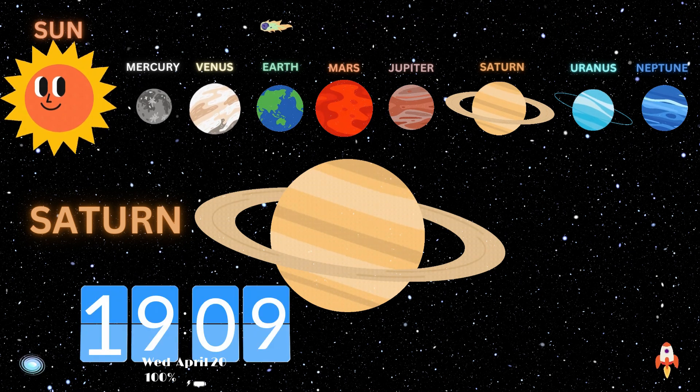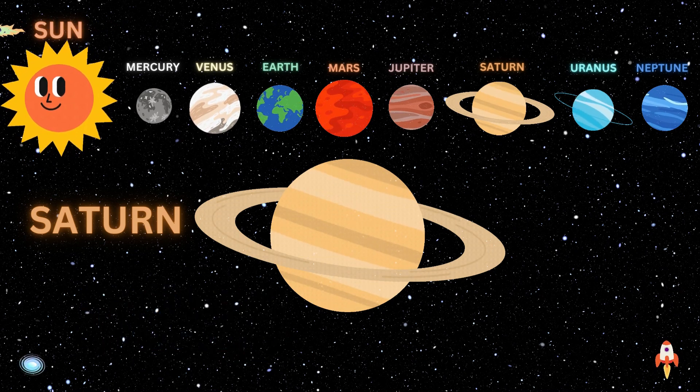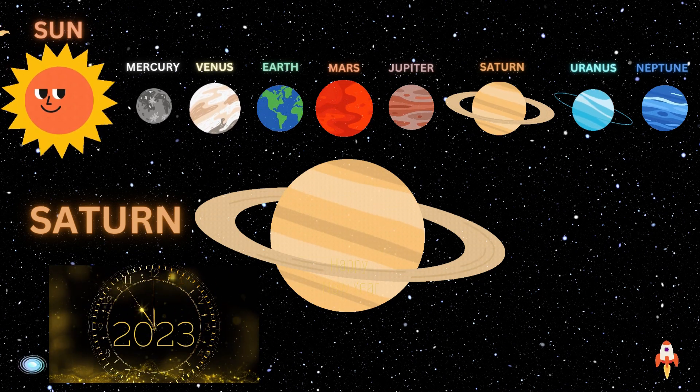Time on Saturn: One day on Saturn goes by in just 10.7 hours. One year on Saturn is the same as 29 Earth years.